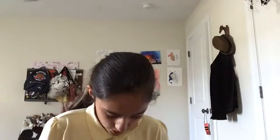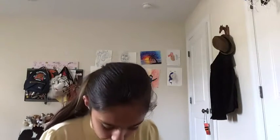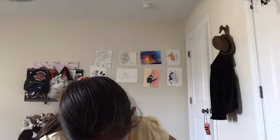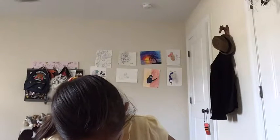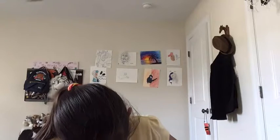You can find it on Amazon, by the way. Of course you can. I think I need scissors for this, or maybe just a pen.